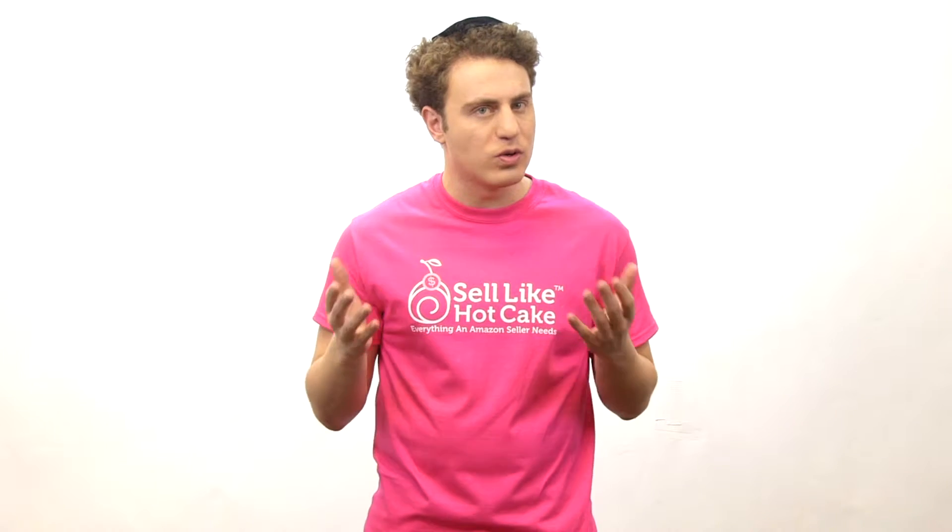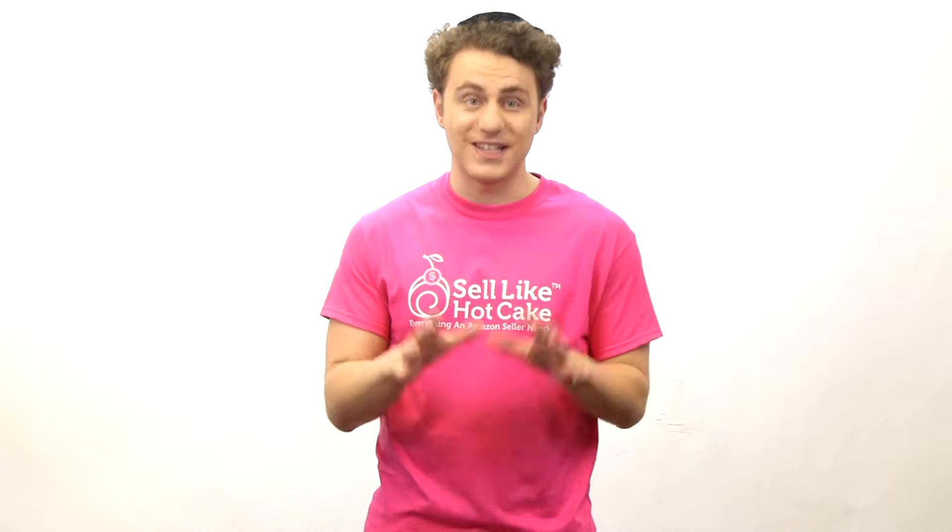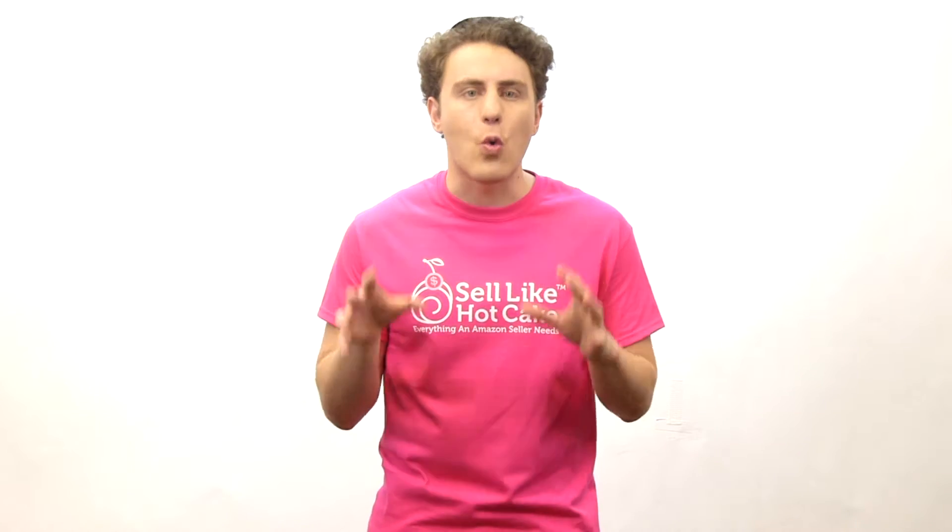What does an Amazon seller like you need? A lot of stuff. That's right. You need branding, packaging, photography, descriptions, A-plus pages, videos, and websites.